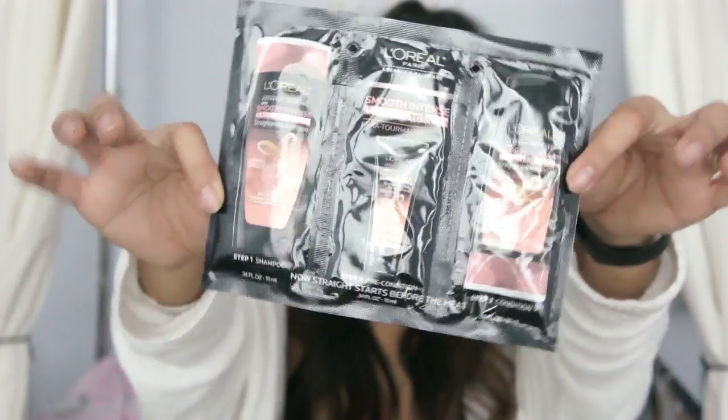Hair stuff. Shampoo. The last thing — what is this? I guess just some coupons for magazines.